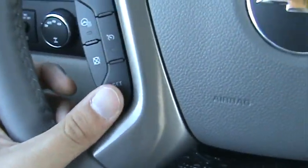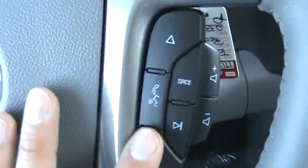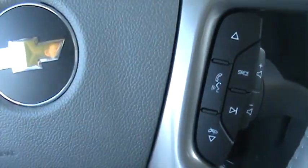Automatic locks and windows — your lights are all right here. Right in here is your cruise control settings. Right here is your source for changing your radio, and also Bluetooth capability to answer your phone while you're driving.